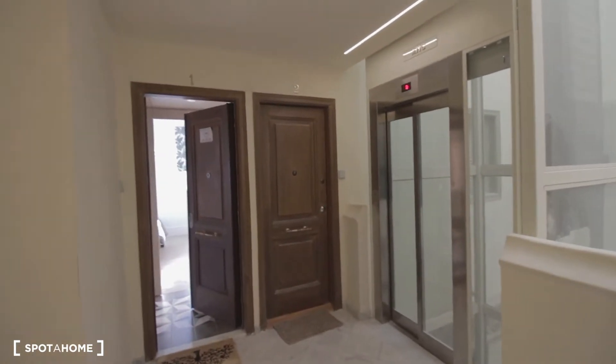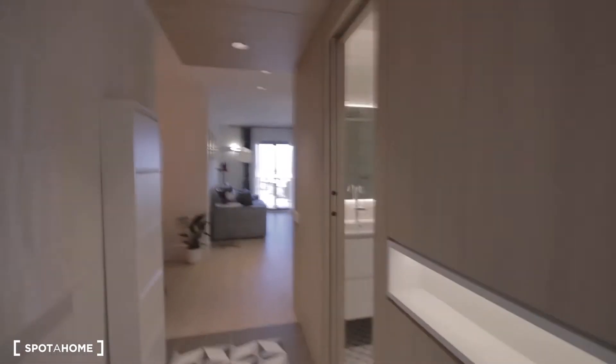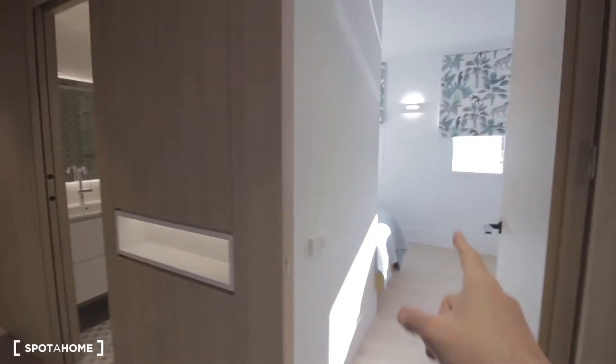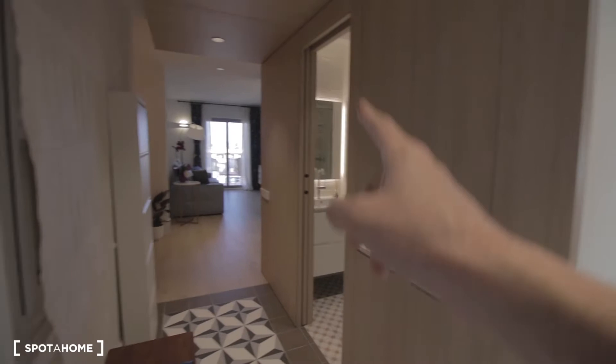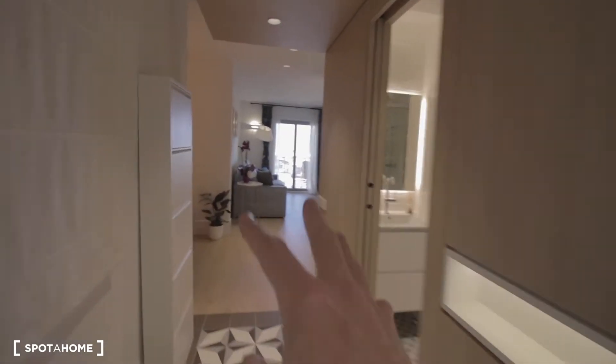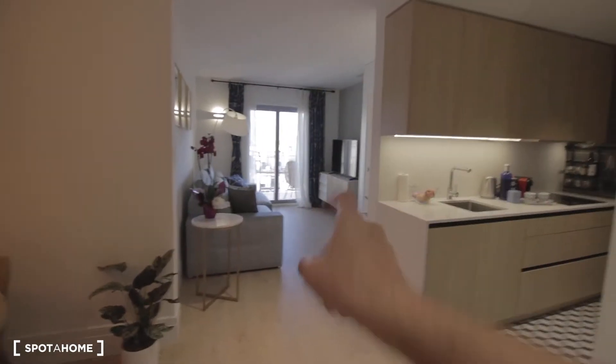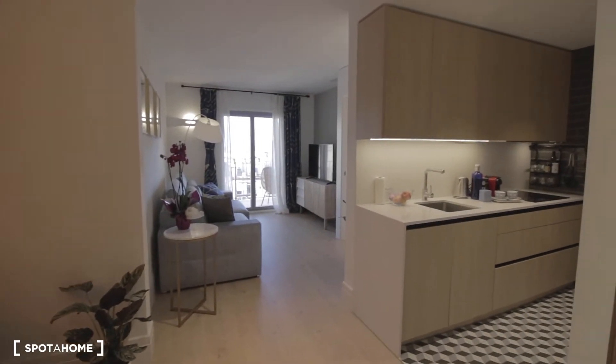So we're in an àtic, which is actually on the 8th floor with elevator, and this is it. Main corridor here — we have bedroom number one, bathroom number one, living area, kitchen, and balcony over there. And bedroom number two and bathroom number two inside as well.